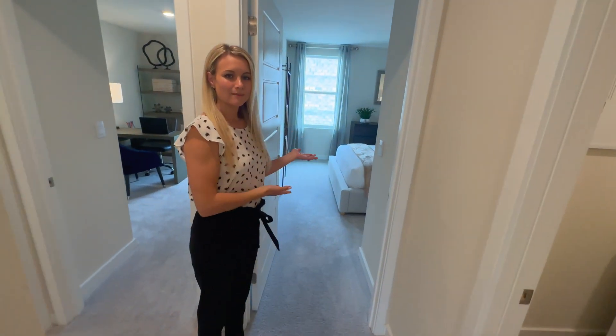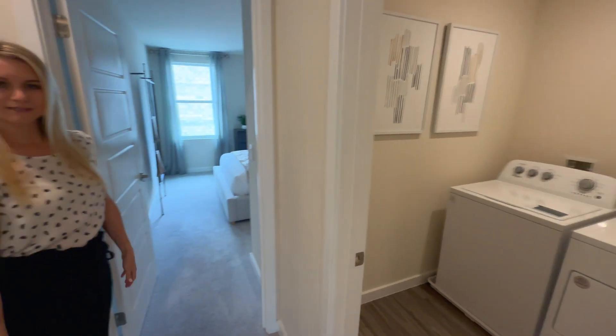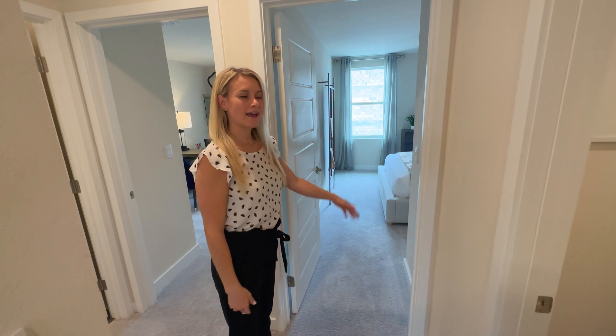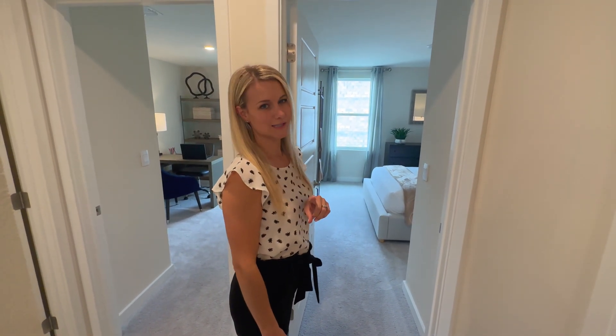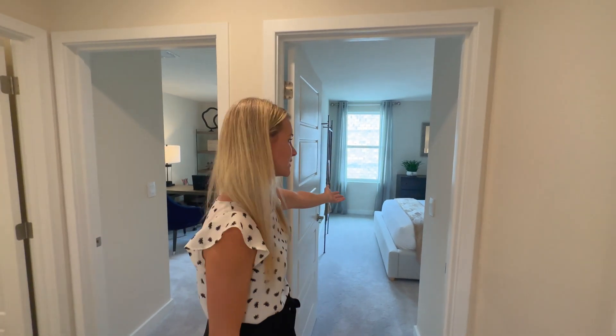Before we get into the bedroom, right off you have your laundry room, which is very convenient — having your washer and dryer upstairs so you can wash the clothes and put them away very easily. And if you're relocating to Central Florida, what you'll find is you'll have many visitors and guests, so it's always great to have that extra space or an additional guest bedroom.